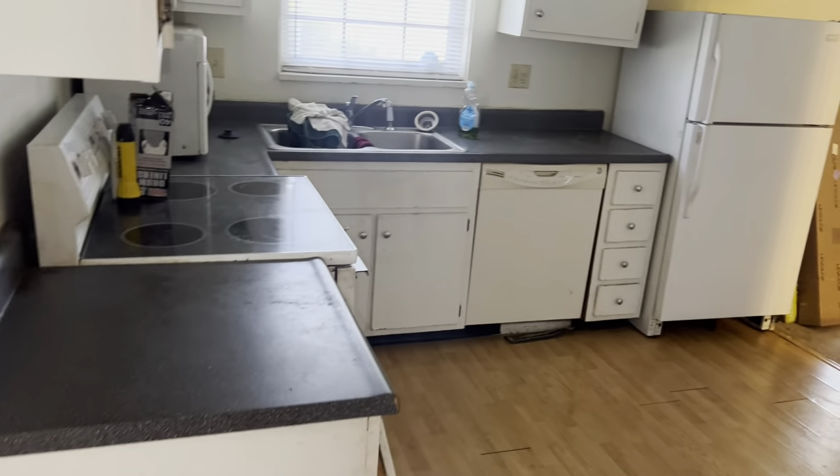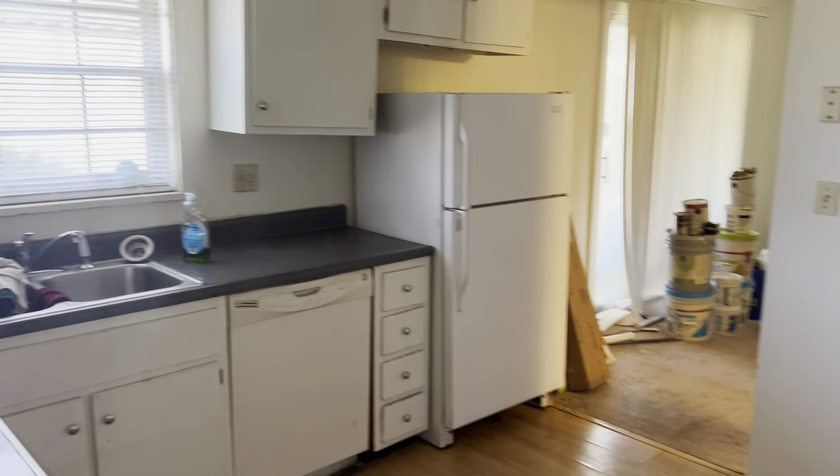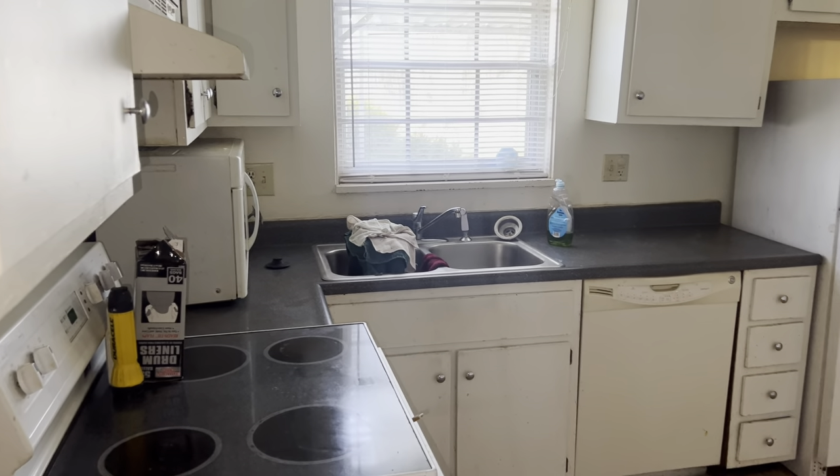Here's the kitchen. All appliances convey.